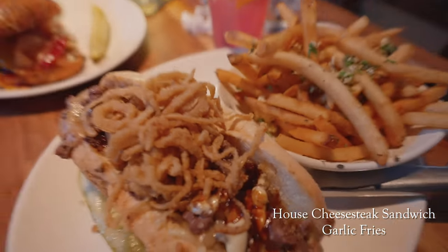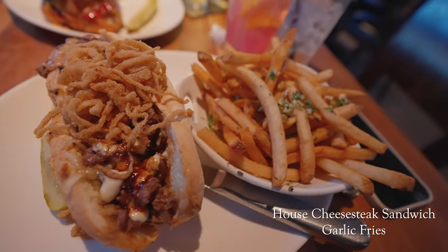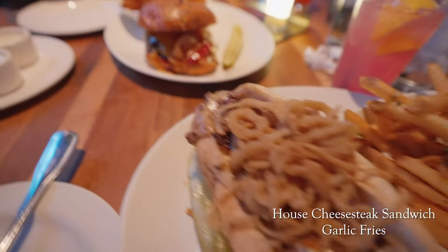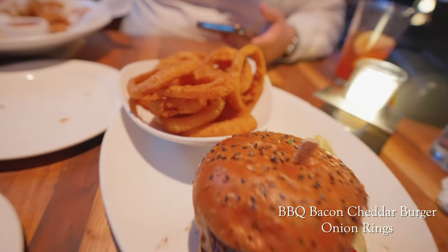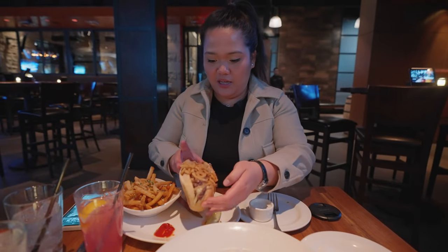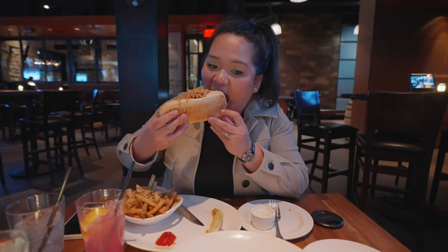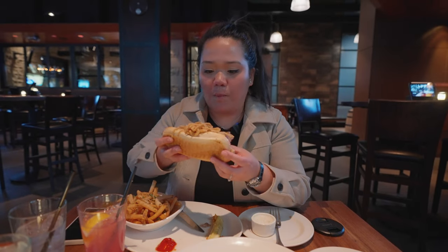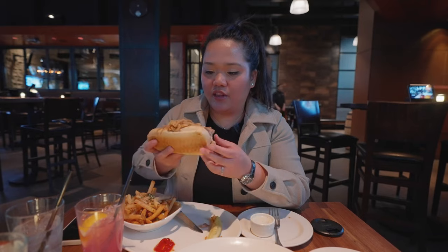My main dish is a cheesesteak, and I got garlic fries on the side. Brian got a barbecue bacon burger with a side of onion rings. I'm going to try this cheesesteak — it looks huge, I think it has onion straws on top. The bun is toasted, the meat is cooked well, and there's lots of cheese.